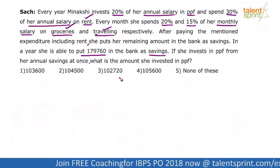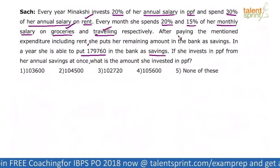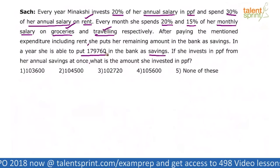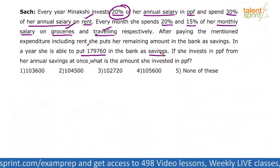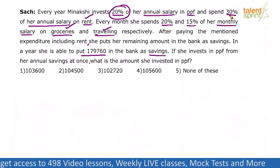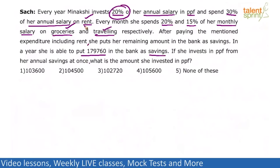Let me tell you what most of you would do to solve this question. We know that after paying all those expenditures including rent, she has put the remaining amount in the bank as savings, which comes out to be 1,79,760. Now, one point to be noted: 20% of annual salary means 20% of monthly salary. 30% of annual salary on rent means every month, 30% is the rent.